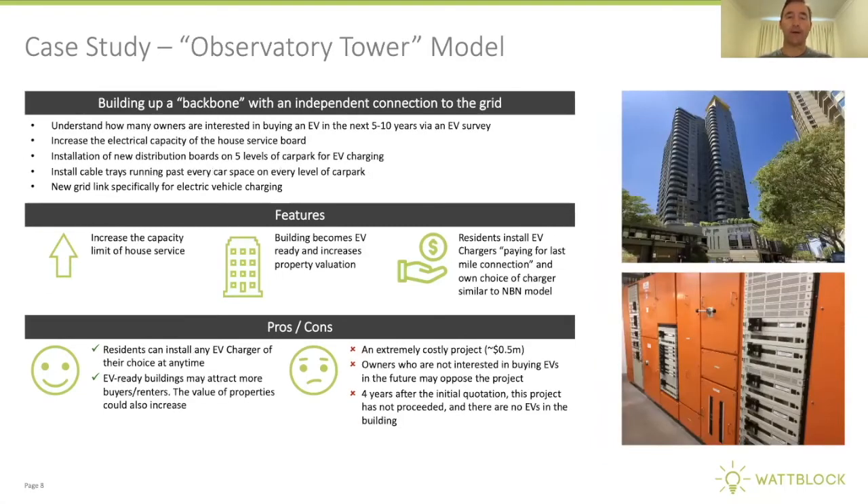At Observatory Tower, this was one of the first buildings to look at a whole-of-building EV charging-ready model back in 2017. For five levels of basement car park, you're looking at something like half a million dollars of infrastructure — cable trays through five levels, dedicated distribution boards on each level just for EV charging, and a new Ausgrid link from the nearest substation. This is essentially the penultimate EV charging infrastructure design, and it's a long-term goal other buildings can work towards over 10 to 20 years.